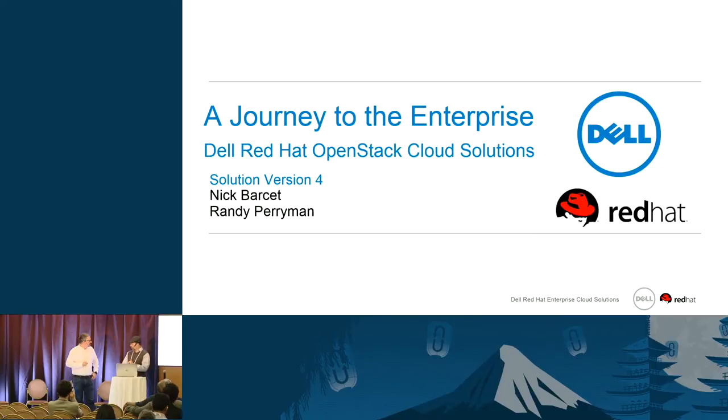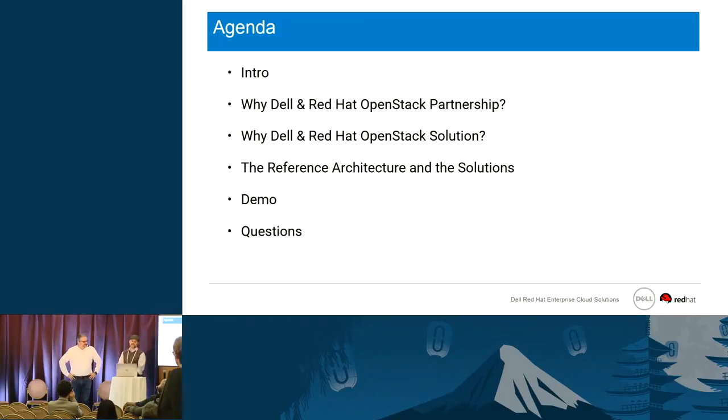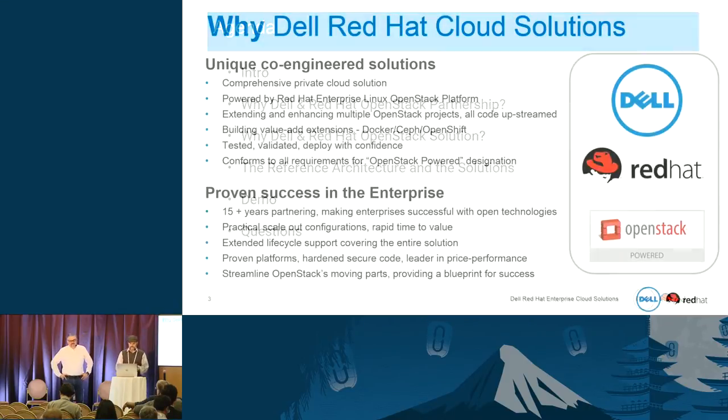Today we're going to cover who we are. I'm Randy Perryman from Dell, the solution architect for the Dell Red Hat OpenStack solution, and I'm Nick Barset, director of product management for OpenStack at Red Hat. We're going to cover why Dell and Red Hat have an OpenStack partnership, what our reference architecture and solution is, a quick demo of instance HA, and then take your questions.